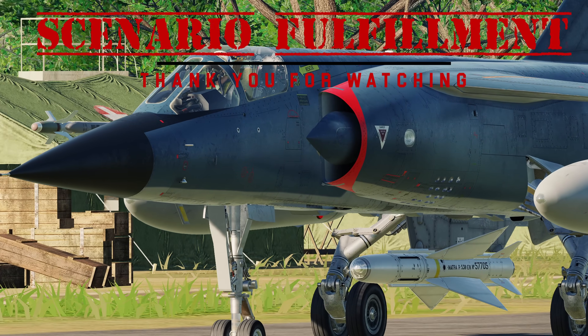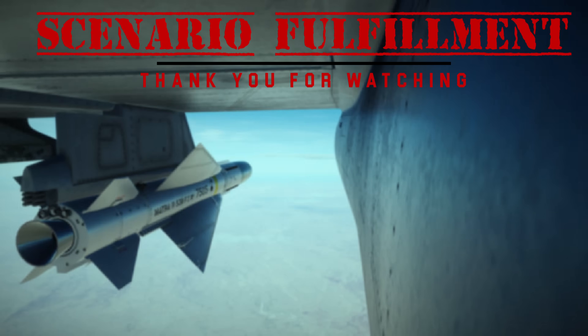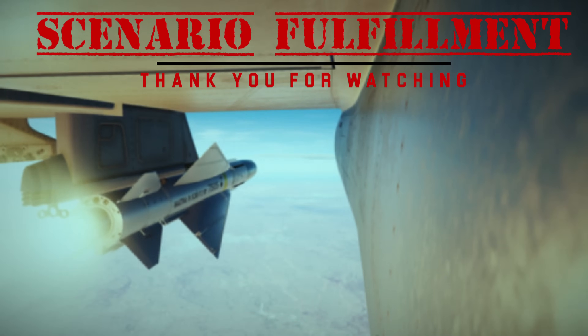Thank you for watching. If you liked this video, you might like the video I have on the AIM-120 AMRAAM. I will see you next time. Stay safe.